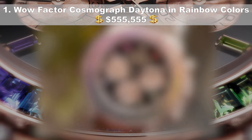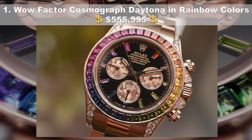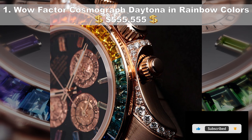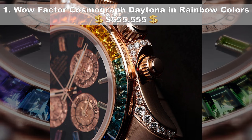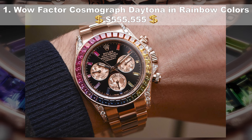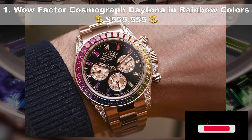Number 1, the Wow Factor Cosmograph Daytona in rainbow colors, coming in at $555,555 USD. This multicolored and gem-studded watch will certainly catch eyes, combining rainbow jewels with a rose gold strap and case, alongside a bejeweled rainbow 18-karat bezel. There's bidirectional self-winding and a 72-hour power reserve. The piece also features a diamond-encrusted dial with rainbow jewel index hour indicators, a trio of rose gold sub-dials and an oyster bracelet studded with diamonds.